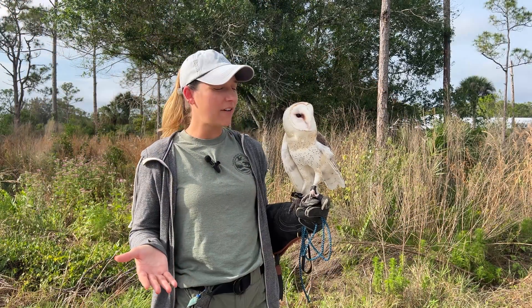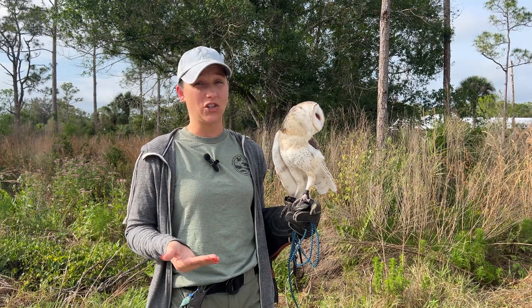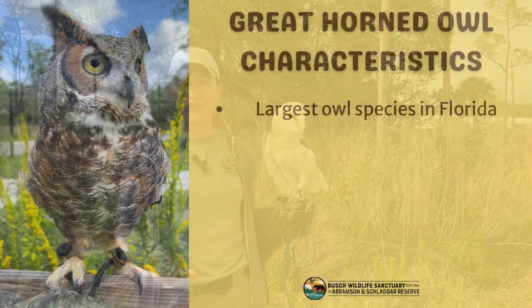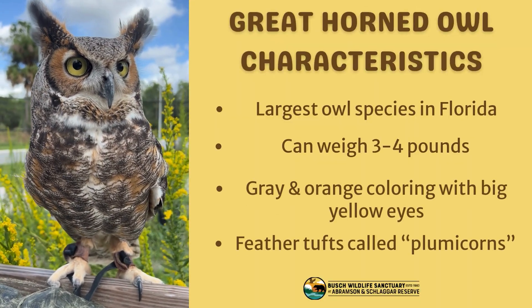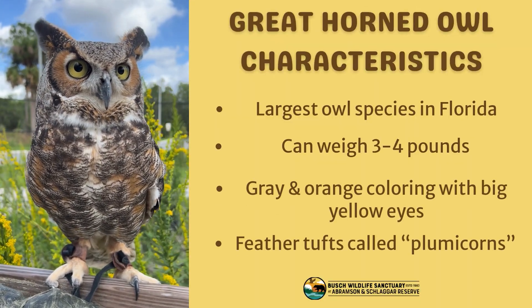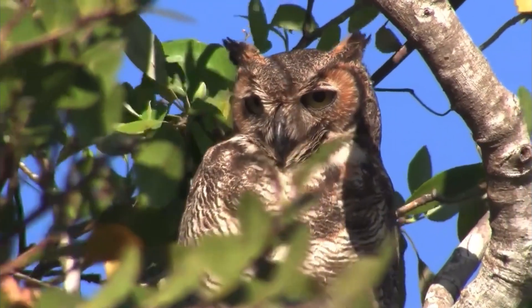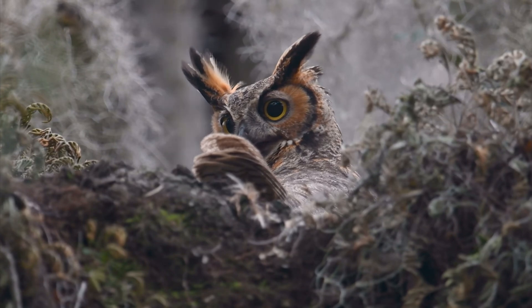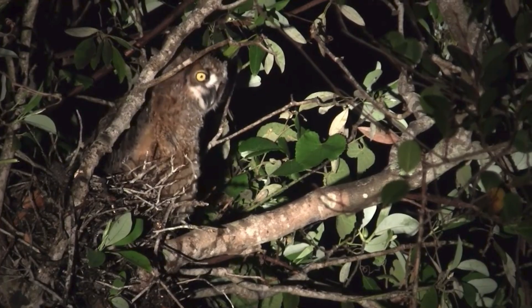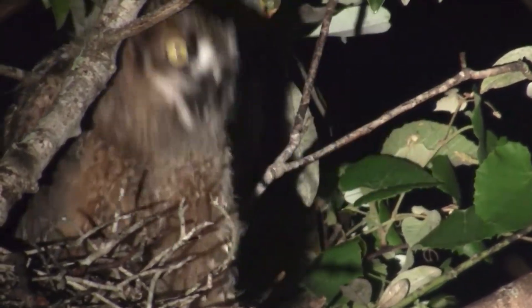The greatest of our owls is the great horned owl, which kind of looks like a giant version of our eastern screech owl. They're very large and for an owl they actually weigh a good amount — probably about three to four pounds. They have a grayish-orange body, these bright beautiful yellow eyes, and those signature tufts on top of their head.